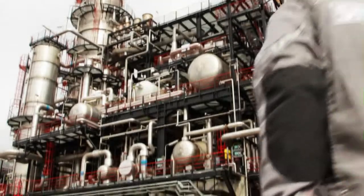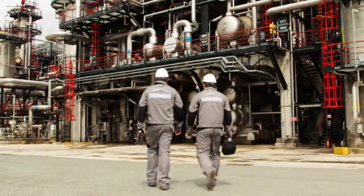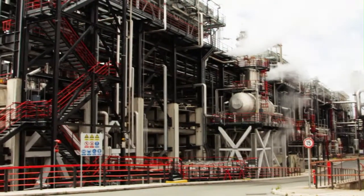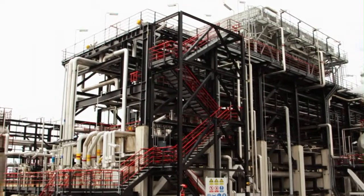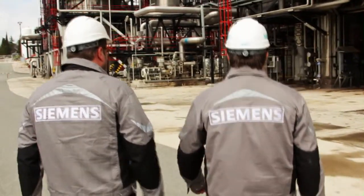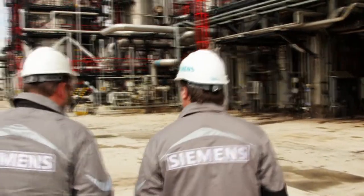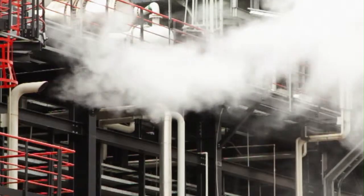The largest and the most modern facility at the Rijeka oil refinery is the HCO facility. It is a high severity facility where the pressure of hydrogen reaches 170 bar. The facility produces fuel according to the latest Euro 5 standards with a maximum sulfur content of up to 10 ppm.